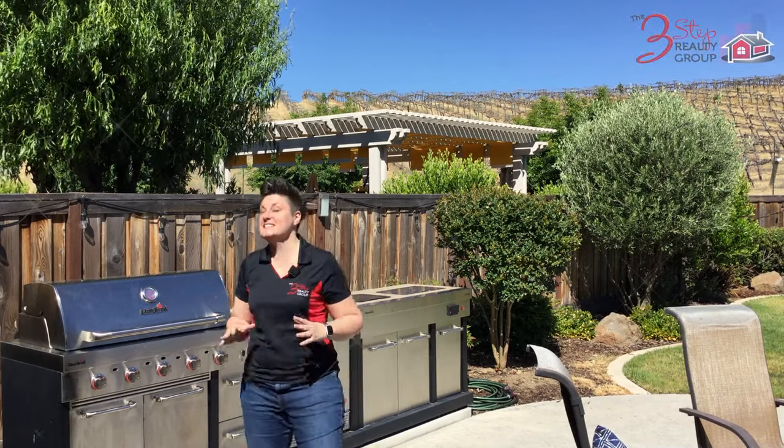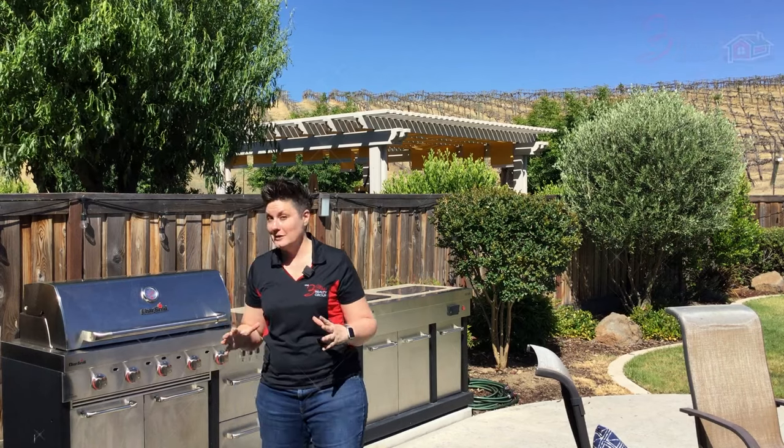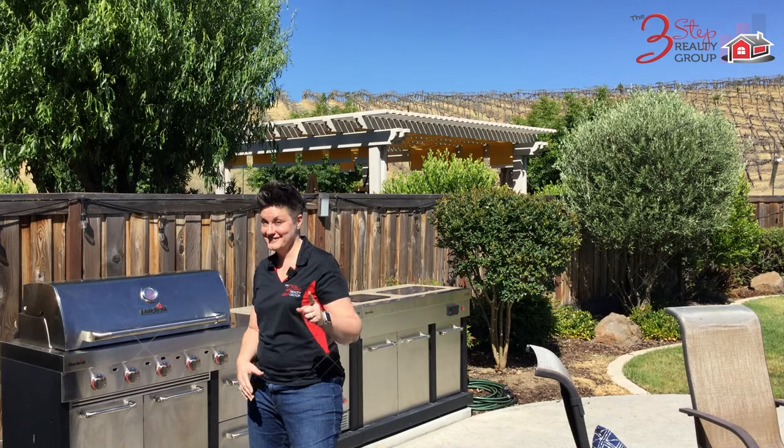Are you looking to buy a four-bedroom, three-full-bathroom, single-story home that you can cook not just in the kitchen, but in the backyard? Stay tuned!